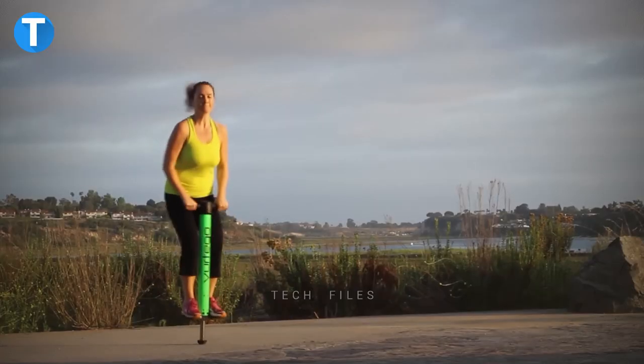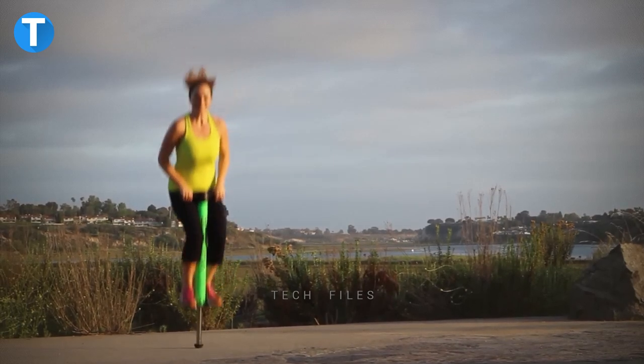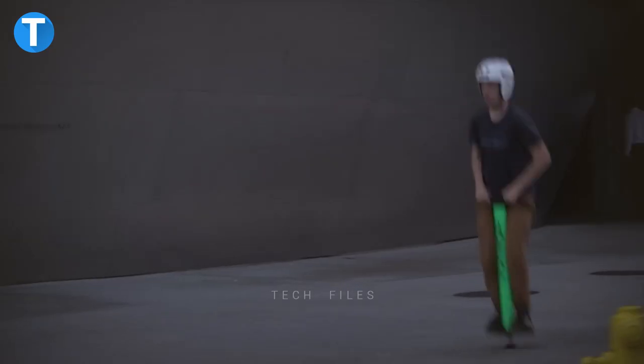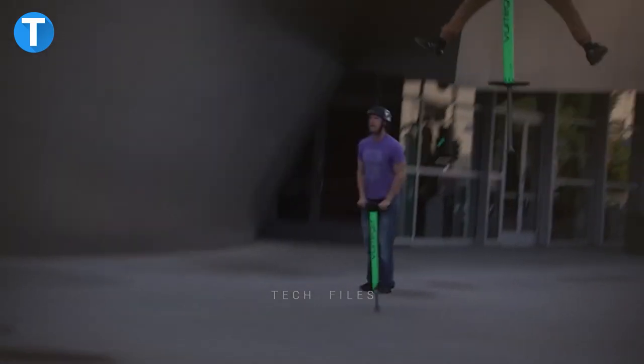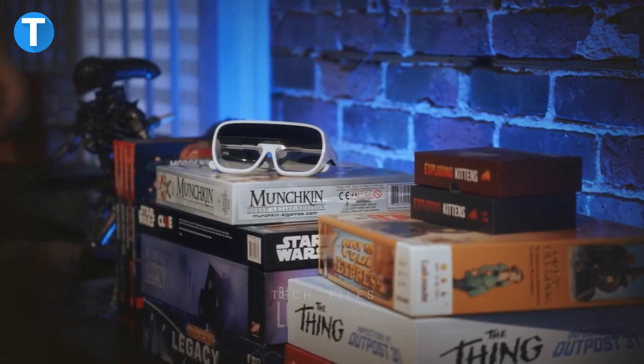The V4 generates insanely smooth and gentle bounces that can send you as high as you want to go. An empty chamber inside the pogo stick serves as the air piston, compressing the air to send you soaring into the air. The V4 will cost you around five hundred dollars.